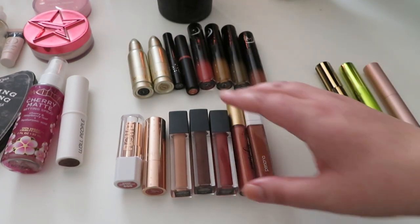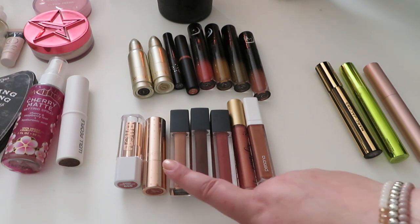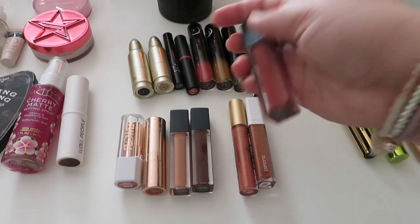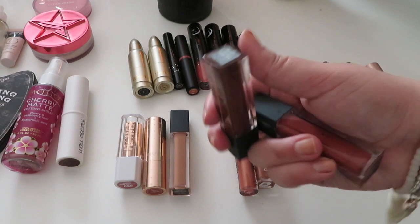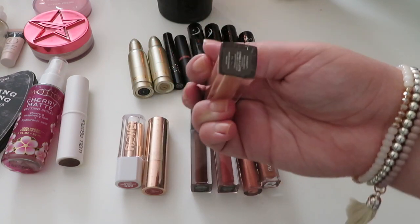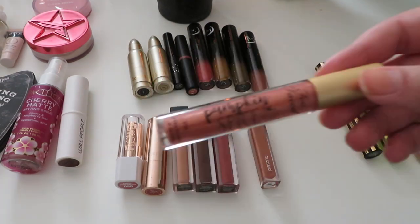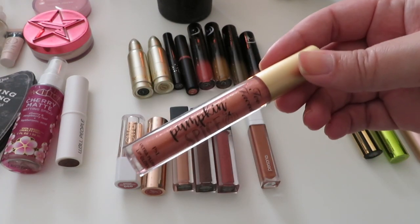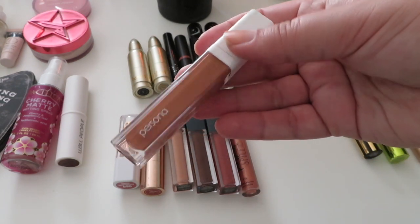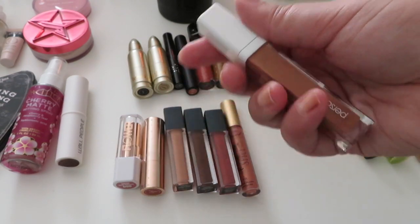I have three lip glosses from Bite — no longer sold, but beautiful coffee lip glosses. They go from pretty light to deeper, with a middle-toned one. The shades are Dirty Chai, French Press, and Vanilla Latte. Then there's the Too Faced Pumpkin Spice lip gloss I'm definitely going to be wearing, and the Persona lip gloss in Honey — a beautiful middle-toned nude with that honey shade. I love the formula.